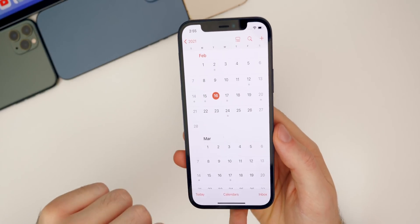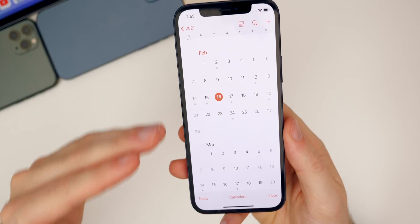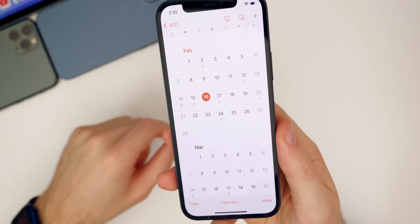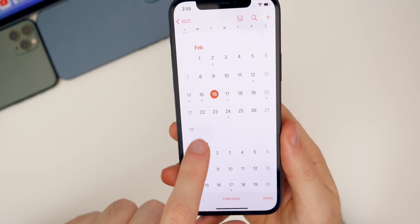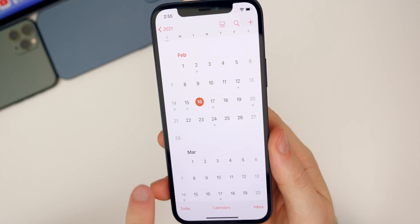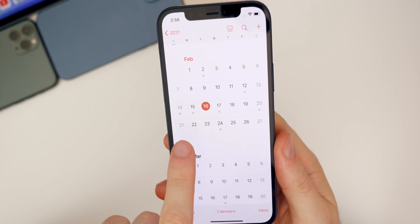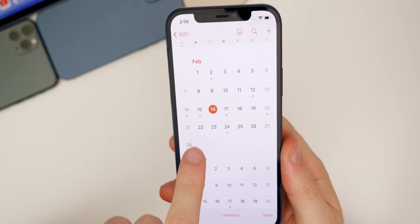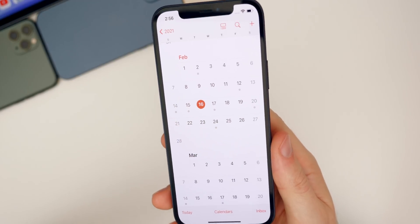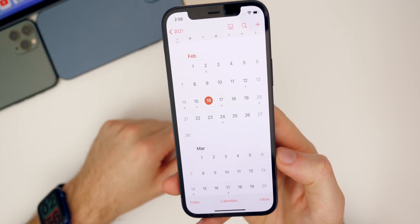When can we expect iOS 14.5 beta three? I would expect either next week or the following week. Apple was on a two-week cycle from beta one to beta two, but sometimes they drop back to one week from beta two to beta three. There's a possibility of seeing it on the 23rd, or if not, the first week of March. If a 14.4.1 comes out, that would likely be within the next two weeks — Apple could release 14.4.1 the week of the 22nd and then 14.5 beta three the week of March 1st.